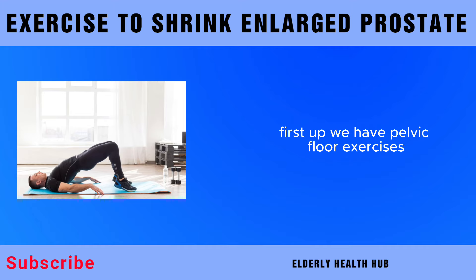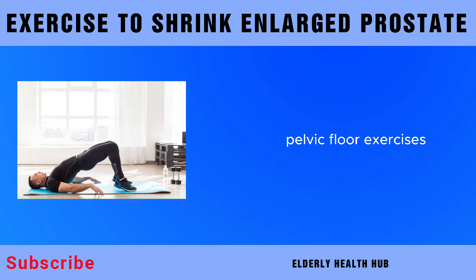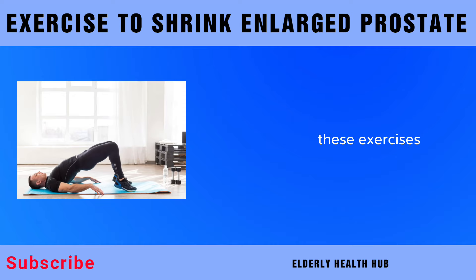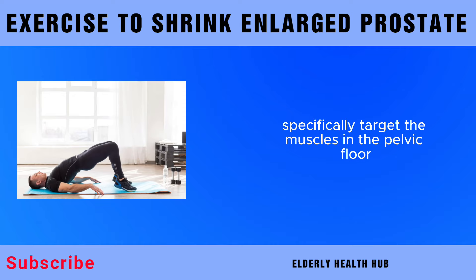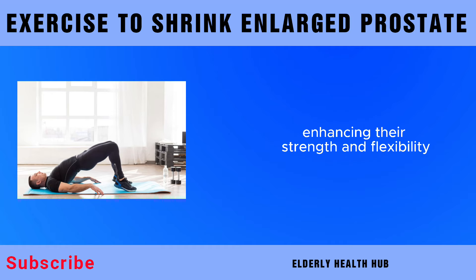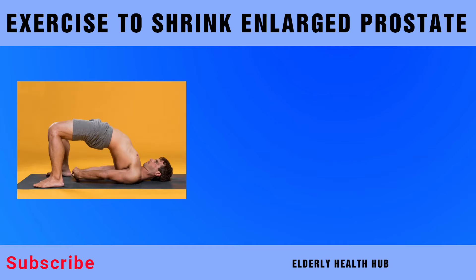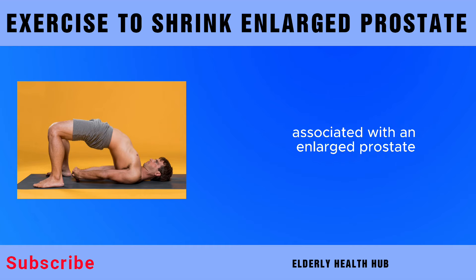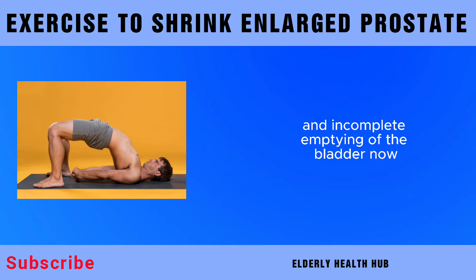First up, we have pelvic floor exercises. Pelvic floor exercises, also known as Kegel exercises, are renowned for their ability to improve prostate health. These exercises specifically target the muscles in the pelvic floor, enhancing their strength and flexibility. Regular practice can help reduce the symptoms associated with an enlarged prostate, such as urinary urgency and incomplete emptying of the bladder.